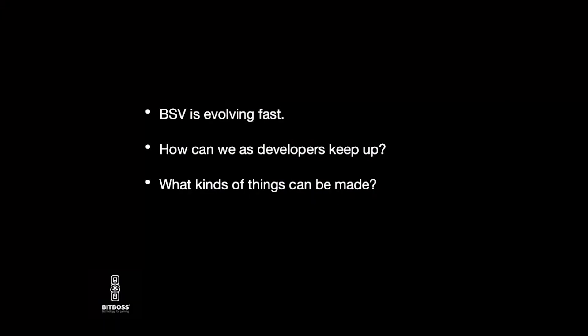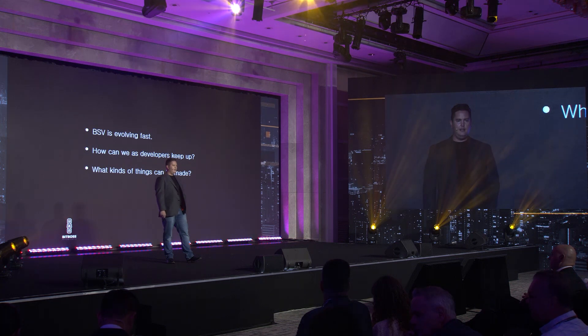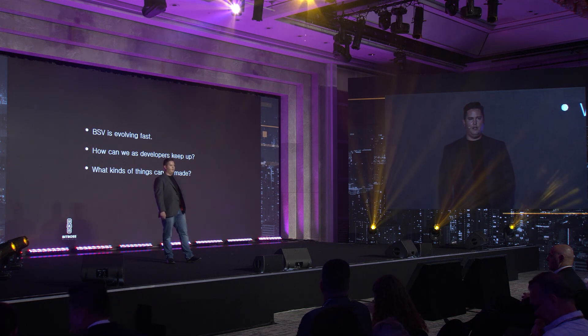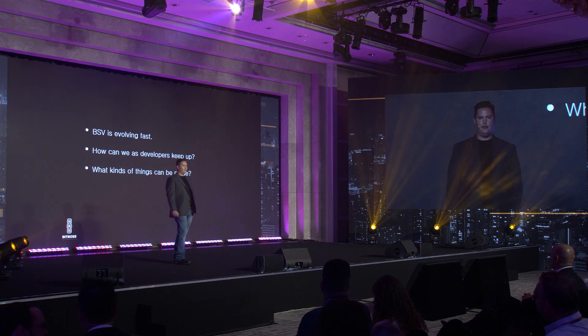The main things I'm going to talk about are how BSV is evolving and how it's going through a burst of evolution, and what developers can do to keep up and make sure we can take full advantage of all the new things being released with the core protocol and the different packages and protocols built on top of that.